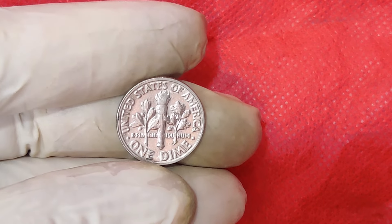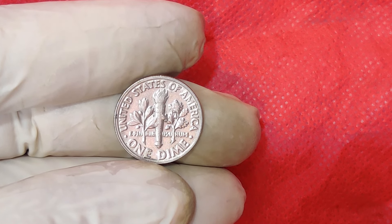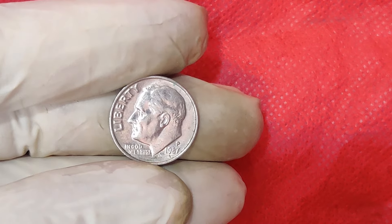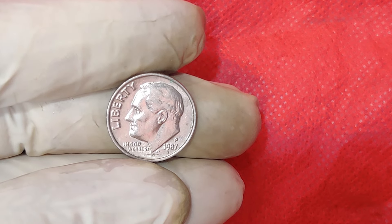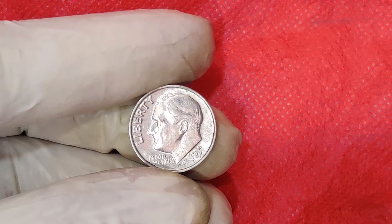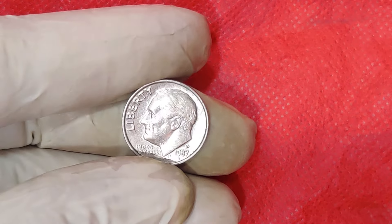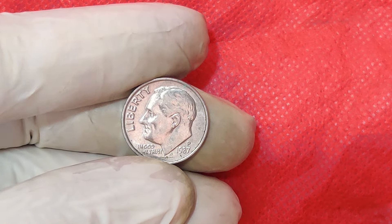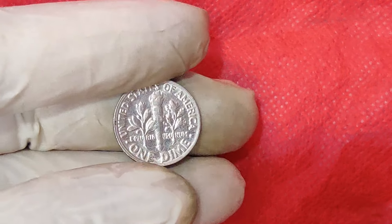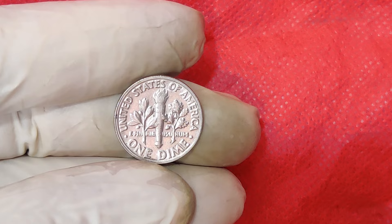The story behind the 1987 Mint Mark 1 Cent Dime is as fascinating as the coin itself. Minting errors can happen for various reasons: misaligned dies, incorrect metals, or even mistakes in the denomination process. These errors make coins like our 1987 Mint Mark 1 Cent Dime incredibly unique and highly sought after. As of today, the market value stands at approximately $11,000, but this can vary depending on the coin's condition and interest at auctions.